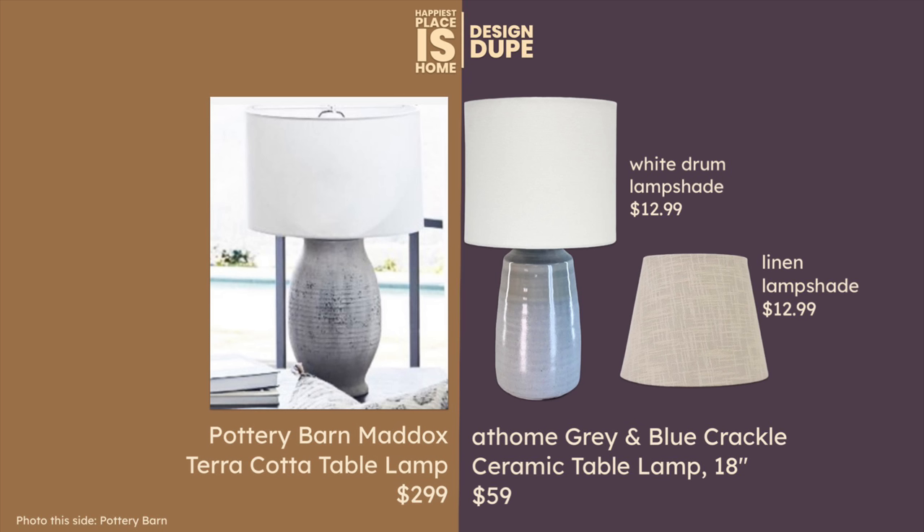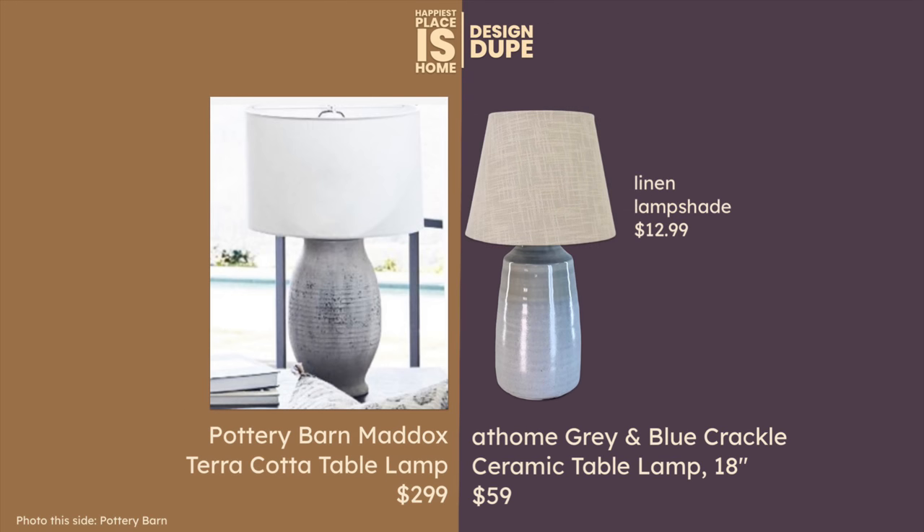There's the white drum lampshade for $12.99 which looks so much like the Pottery Barn but is a little slimmer — which I think is a little more in fashion. But the one that's more in fashion is this linen lampshade for $12.99; it's the shape that makes it a little more modern. And if you're going for this soft blue, almost summery coastal feel, the linen looks great with the blue because it's almost like a beach — but they also sell that same lampshade in white.